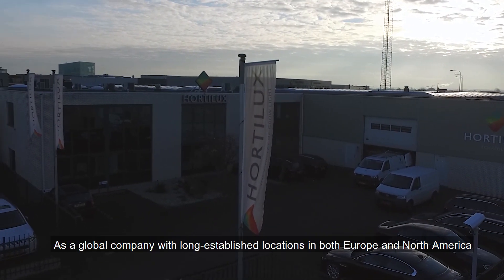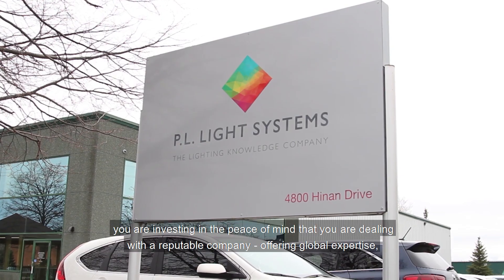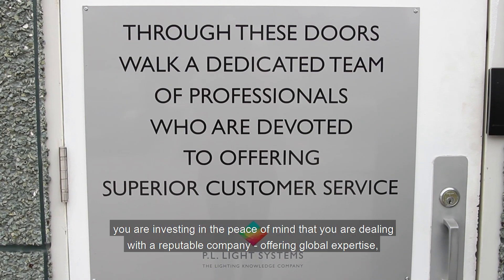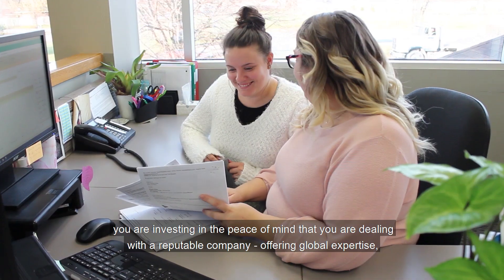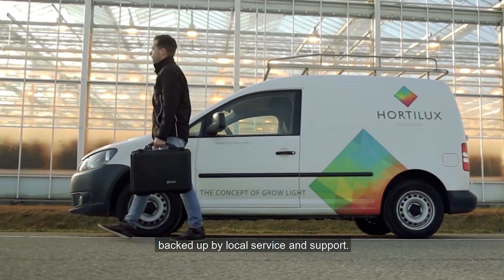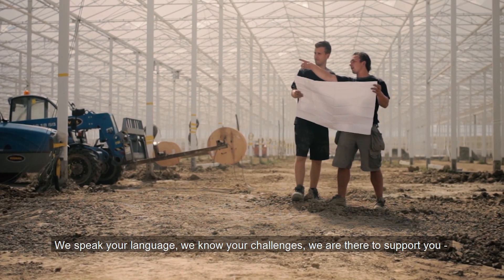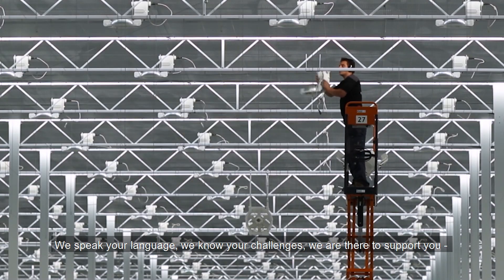As a global company with long-established locations in both Europe and North America, you are investing in the peace of mind that you are dealing with a reputable company — offering global expertise backed up by local service and support. We speak your language. We know your challenges. We are there to support you.